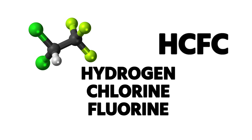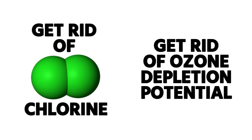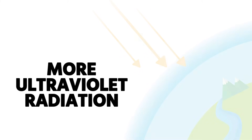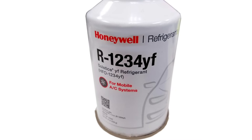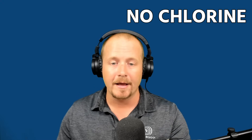More recently we saw a transition away from HCFCs — hydrogen, fluorine, chlorine, carbon — to HFCs — hydrogen, fluorine, carbon — removing the chlorine and eliminating the ozone depletion potential. That's what happens: chlorine molecules reach the stratospheric ozone, break down the ozone layer by breaking down O3, and expose the earth to additional ultraviolet rays. These are the kinds of questions that come up on the test.